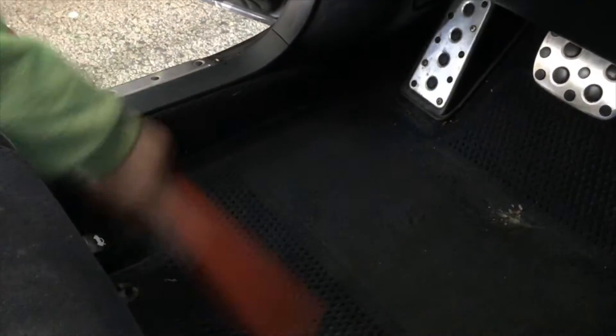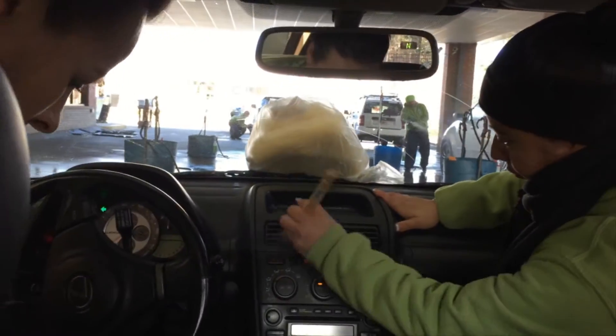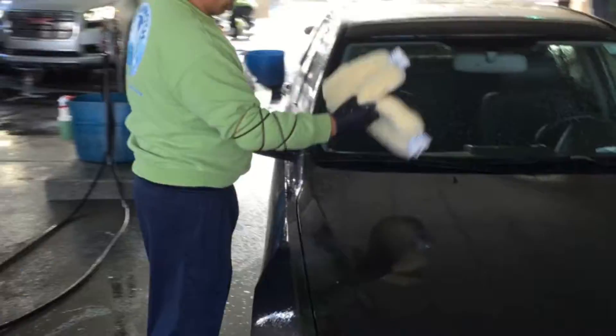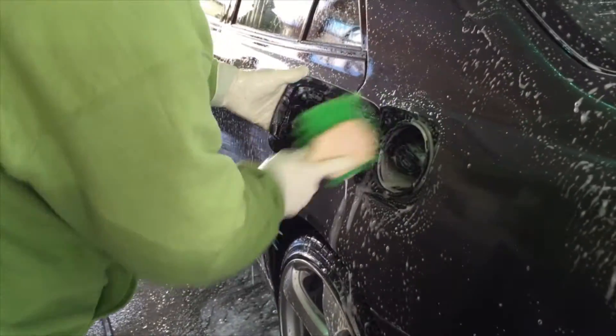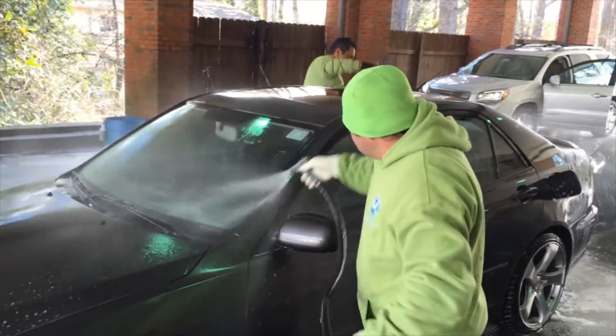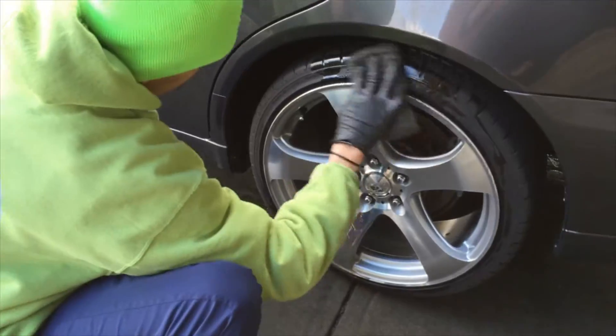At Mammoth, I know my car will be pampered with luxury services like cleaning the edges of my windows, brush detailing my dash, scrubbing the inside of my rims, using brand new washments on my exterior, and cleaning the gas door. They even scrub your vinyl floor mats and the chamois dry ensures my car is lint free and spotless.